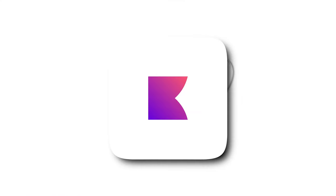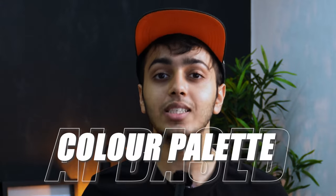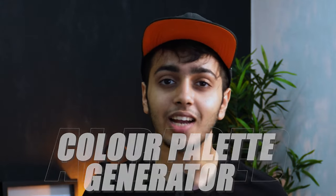Next one is Chroma. If you love colors and can't find the perfect color palette, this tool is for you. Chroma is an AI based color palette generator. I recently started using this AI tool and trust me it's a game changer.